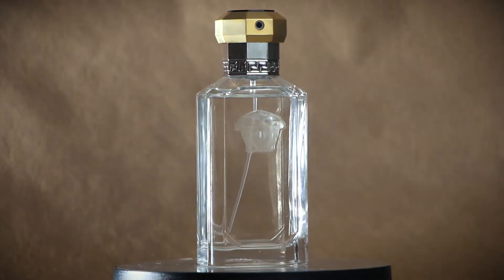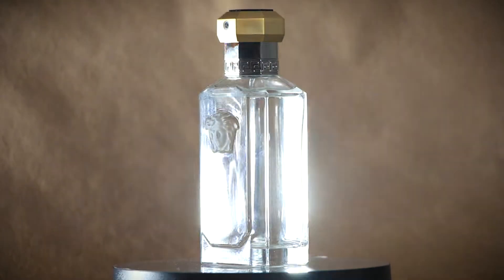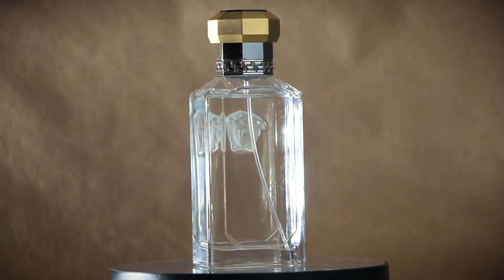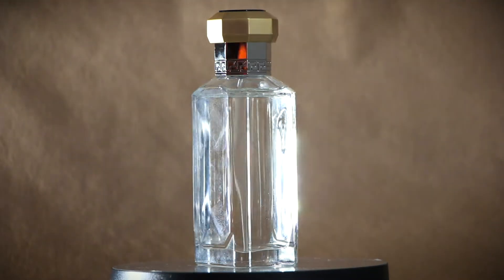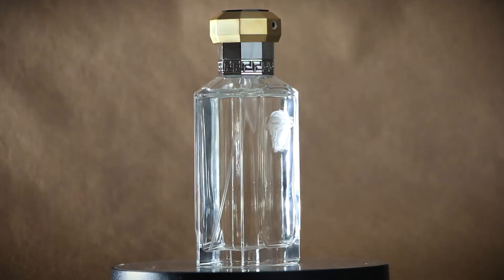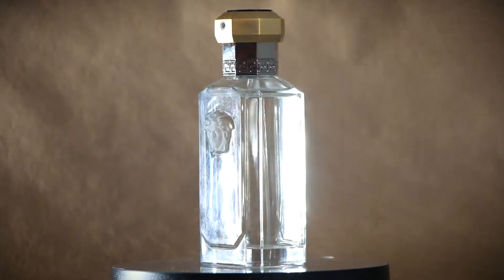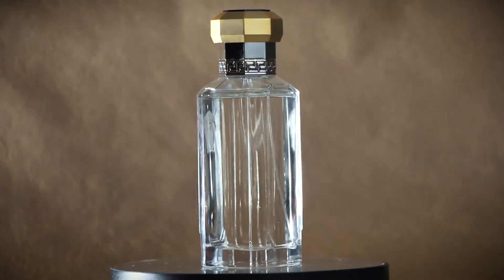I wanted to talk about this fragrance today — Versace The Dreamer. This one's kind of a special fragrance to me because I actually received it as a gift from a colleague I really admire, his name is Doomlay. Doomlay, if you're watching this, I really appreciate you, you're awesome, and I'm so grateful. Thank you for this fragrance.